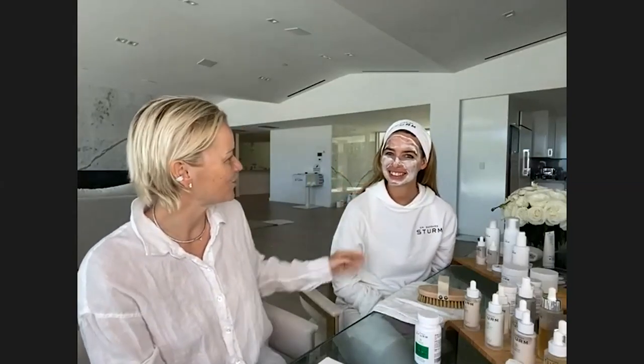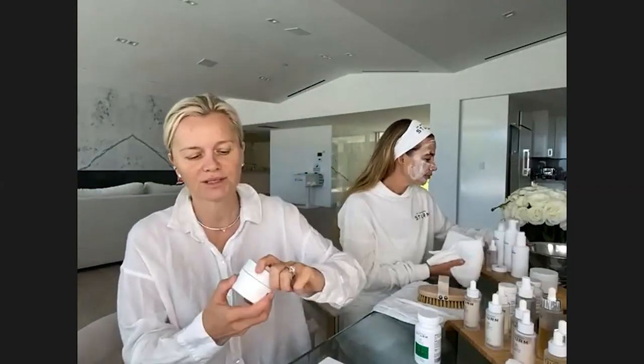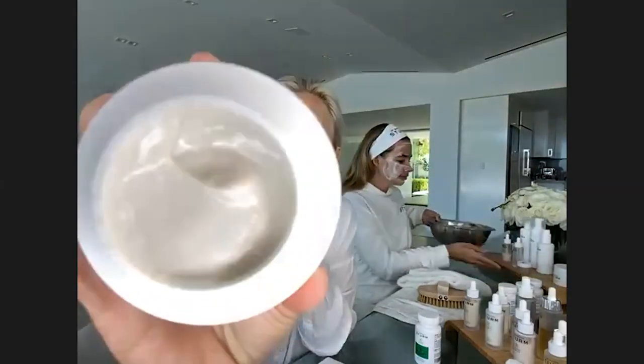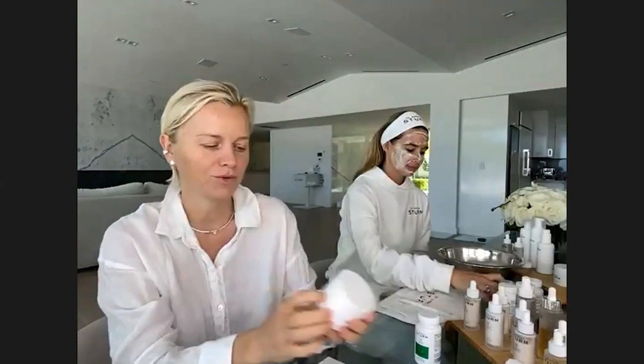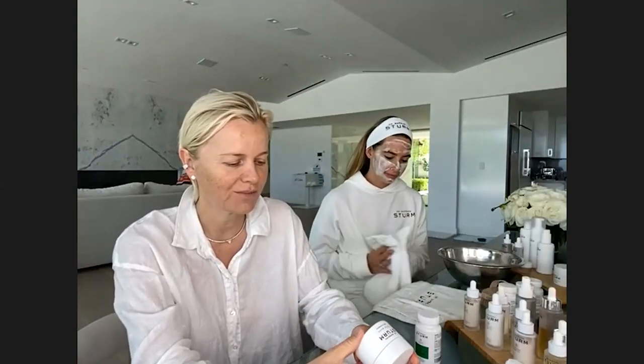If you put on a hydrating face mask and it disappears into your skin right away, that's a sign of dehydration. We're doing the mask almost every day right now since we're inside. You can even sleep in the aloe vera kaolin clay mask — it provides deep, intense hydration and soothes the skin. It's also great after beach days or for irritated skin.